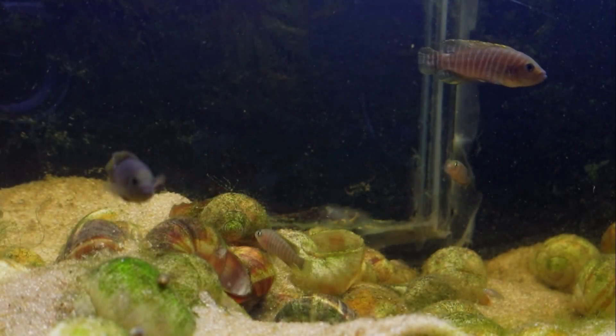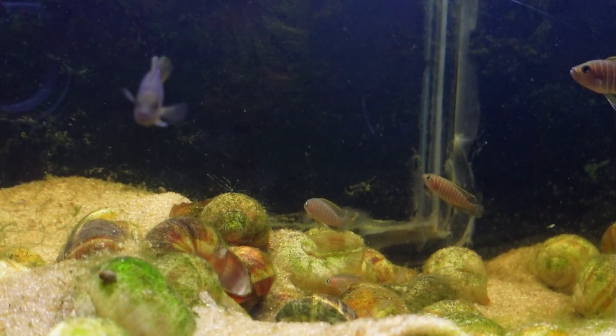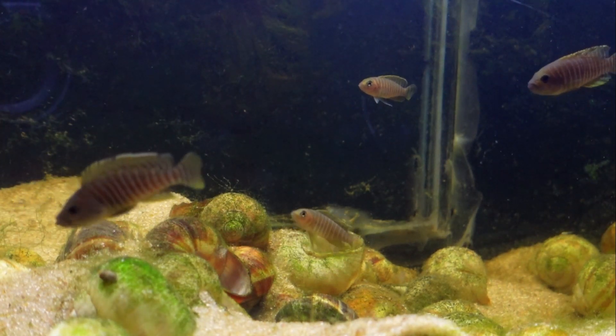The Neolamper Logos Similis is native to Lake Tanganyika in Africa, where it's found in areas with sandy bottoms littered with snail shells. These are small fish, with the males getting to be about two inches and the females about an inch and a half.